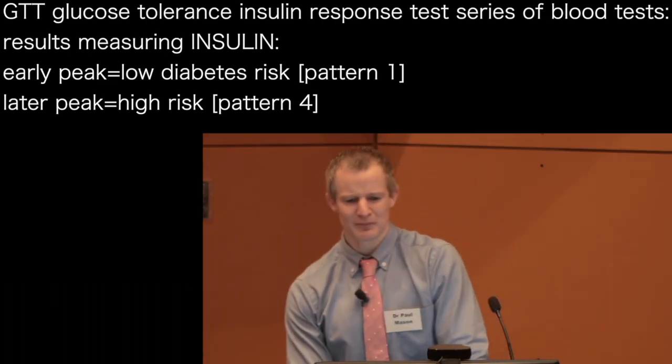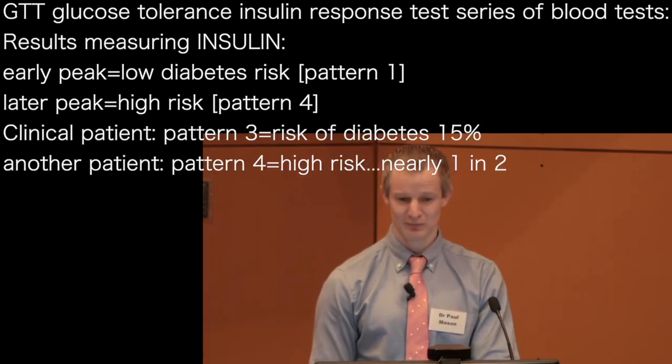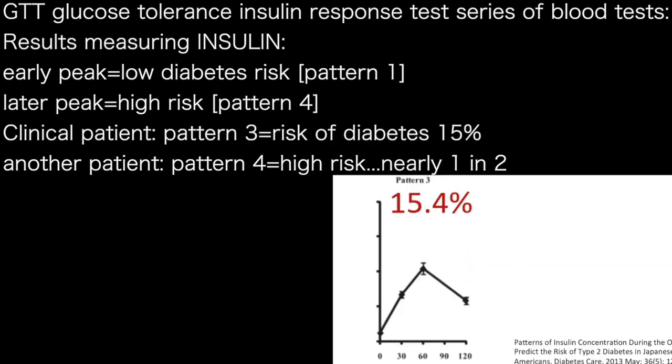Let's have a look at real-world patients. These are actual patient results. Looking at the insulin, we have a peak of insulin occurring at the one-hour mark — we'll just ignore the glucose for a moment. What pattern of insulin is that? That's a pattern three. Percent chance of progressing to diabetes over the next 11 years? 15%.